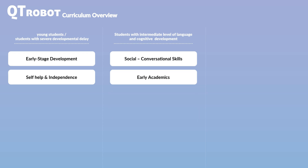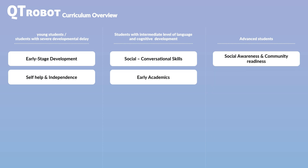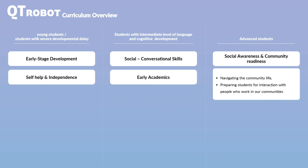Finally, we may work with students who are advanced in their early social communication and language development and are ready for more interactions with people in their community. For these students, CutieRobot offers a social awareness curriculum designed to introduce them to broader interactions and communications within society. This curriculum helps students understand where to seek help, who to approach, and how to get assistance when needed. It introduces students to various community helpers, explaining each person's role, responsibilities, workplace, and how they can assist in different capacities.